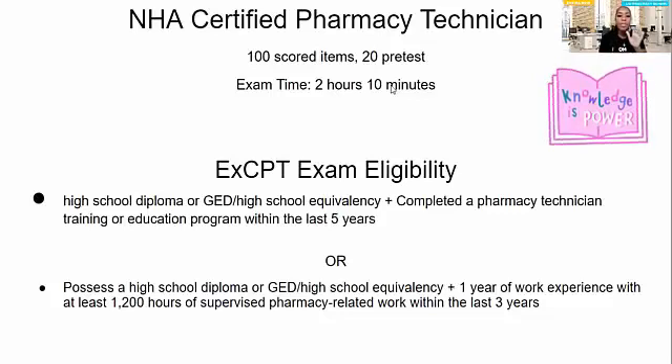To be eligible, this exam requires a high school diploma or GED and you must have completed a pharmacy tech training or education program within the last five years. The other pathway is to have a high school diploma or GED and one year of work experience with at least 1,200 hours of supervised pharmacy work within the last three years. That's a little different there.